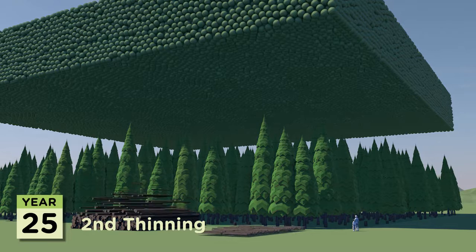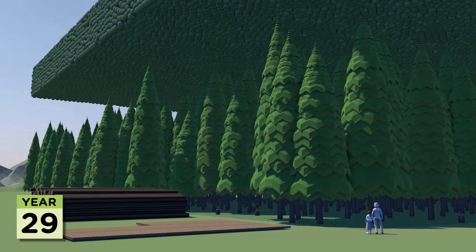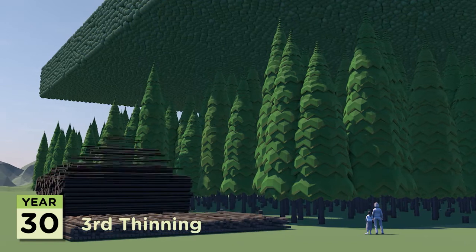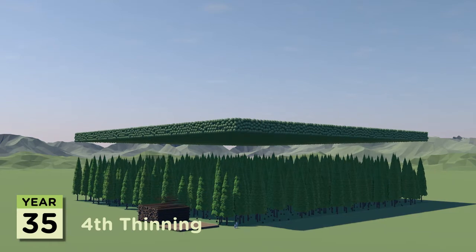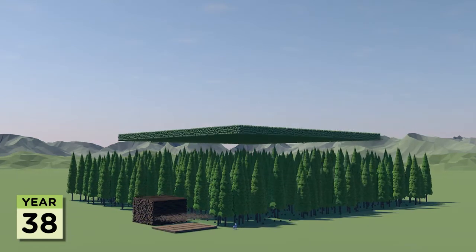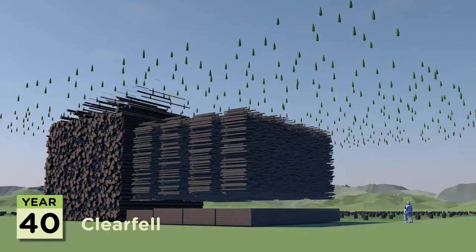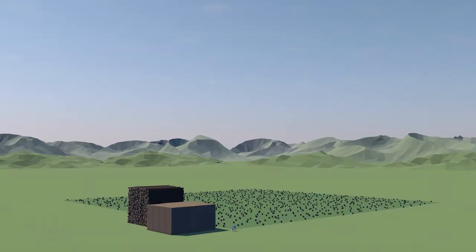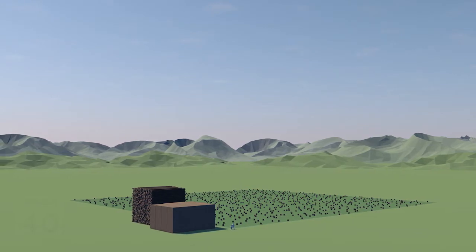After 25 years some of these trees can be used for sawn timber, but typically the bulk of sawn timber is produced when the plantation is clear-cut after 40 years. After which the land is ready for the process to start all over again.